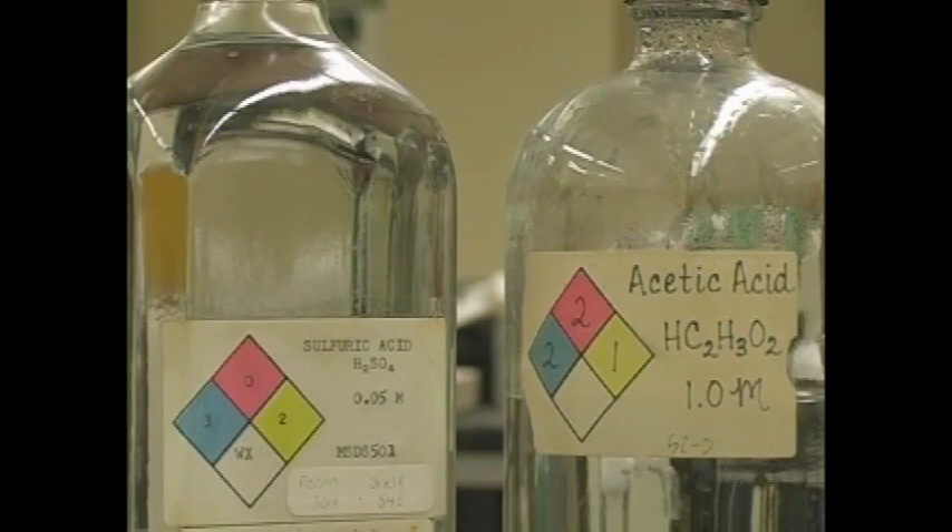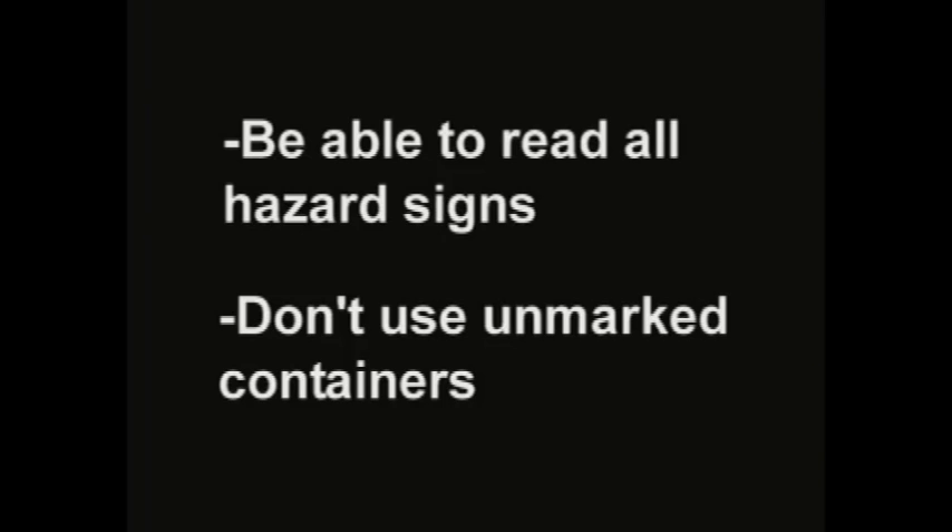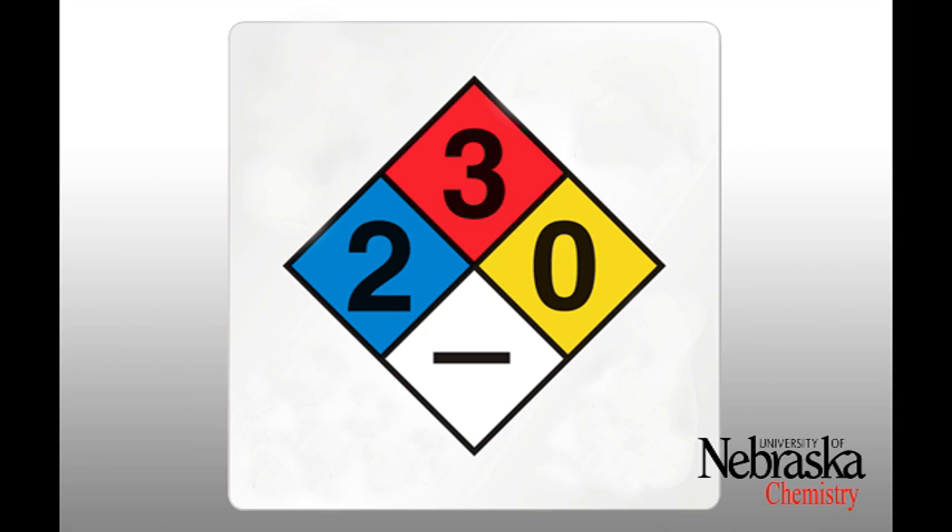Hazard signs. It is important to be able to read caution and warning signs on all chemicals used in lab. If a container is not labeled, do not assume what it is — the results of using an unmarked container can be deadly, so never assume anything. This is the most common safety label. The blue, red, and yellow diamonds are rated on a scale of zero to four.